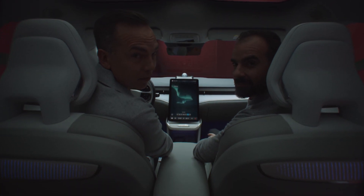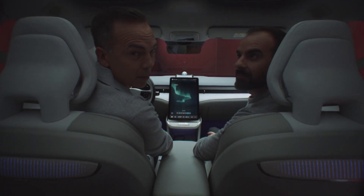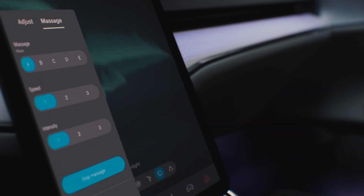Inspired by Scandinavian nature, the ES90 comes with six ambient light themes that create a soothing and premium interior experience.